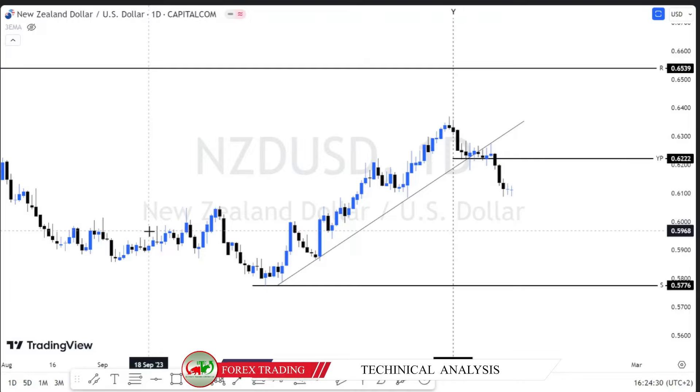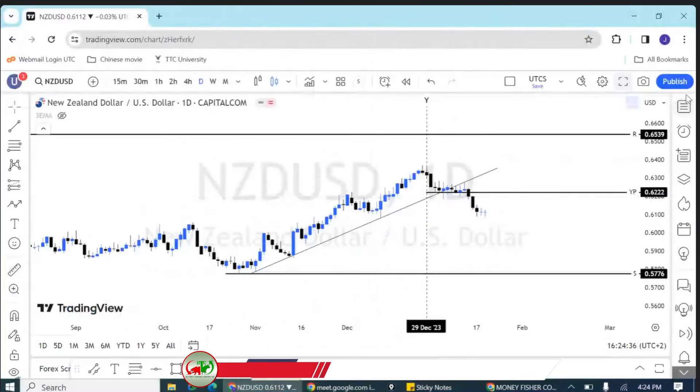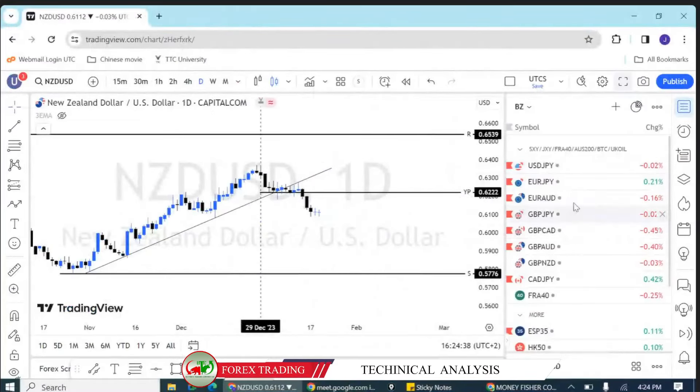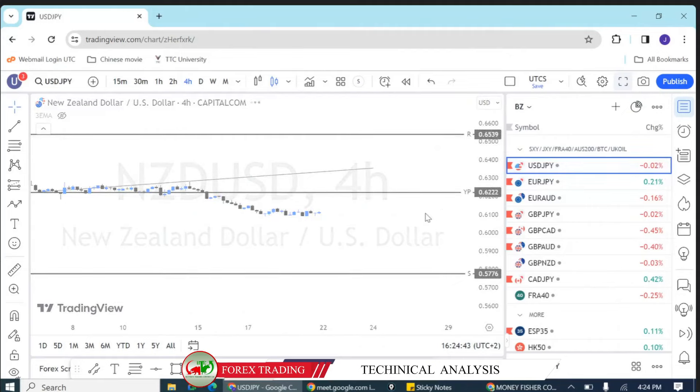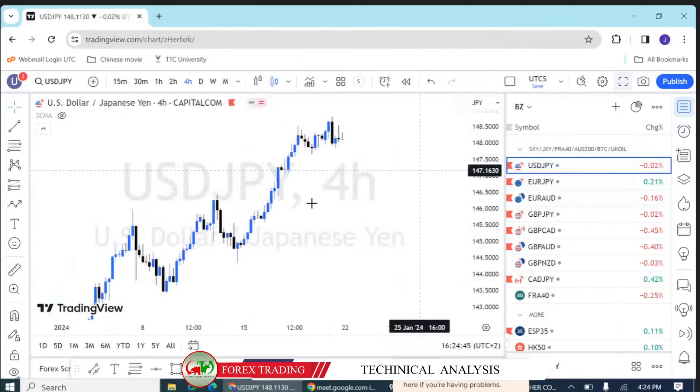Please, if you have followed last week's watchlist and managed to make some profit — that is what we had on our list last week. Of course, USD/Japan made a very, very huge move, as you can see here.